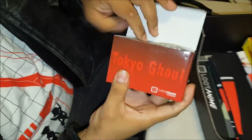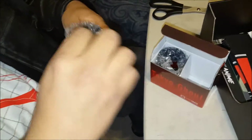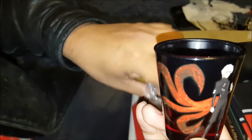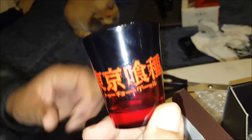From Tokyo Ghoul, it's an exclusive item. Let's see what it is — oh, shot glasses! Because we're not alcoholics. The other one just has Tokyo Ghoul in Japanese.